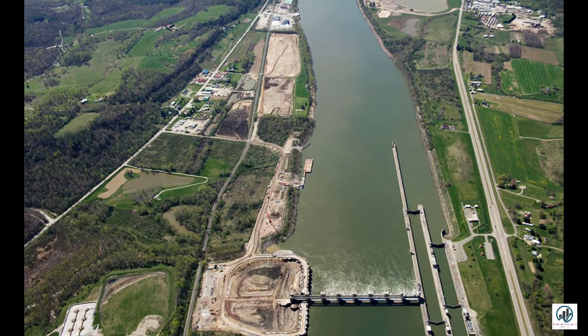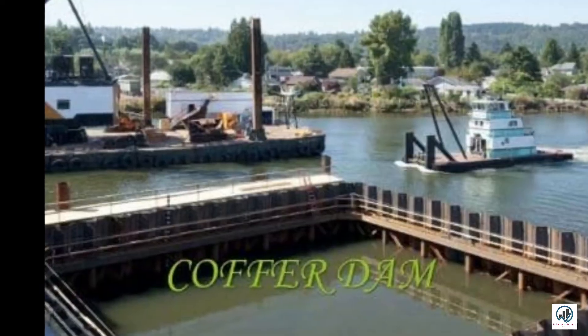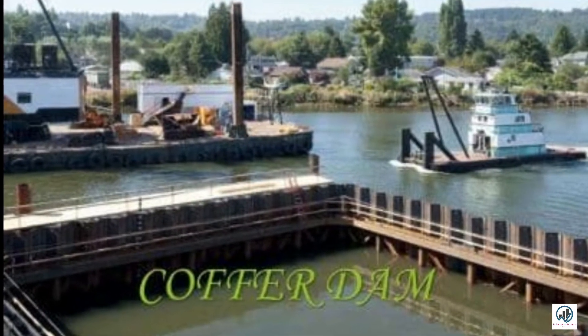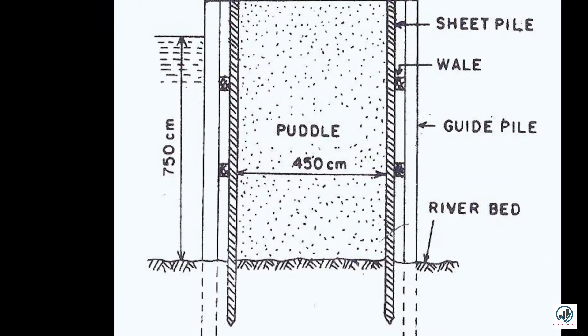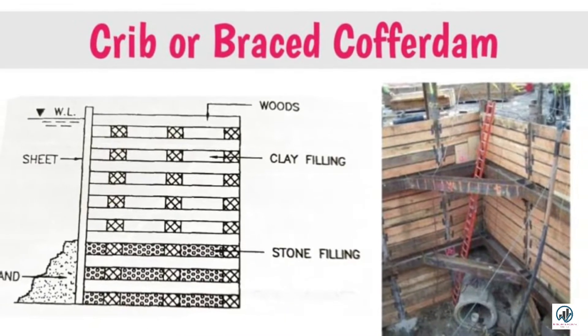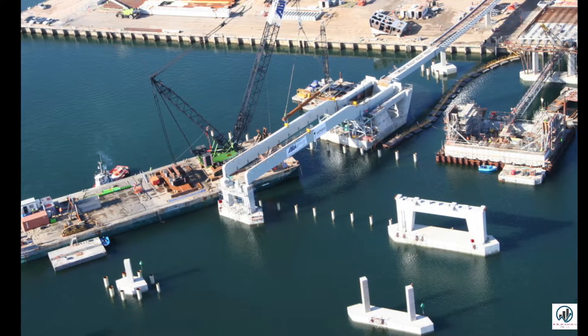A cofferdam is a watertight, temporary dam-like structure that is installed to enclose an area that is submerged underwater, to create dry conditions for workers to carry out their work. Cofferdams are built to enable construction in large water bodies like bridge piers, rigs, and oil platforms by diverting the flow of water and pumping out water from the enclosed cofferdam.